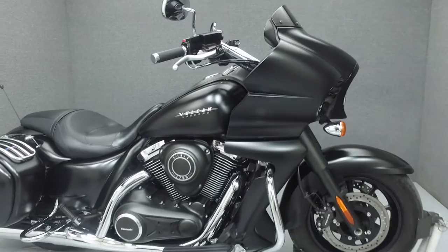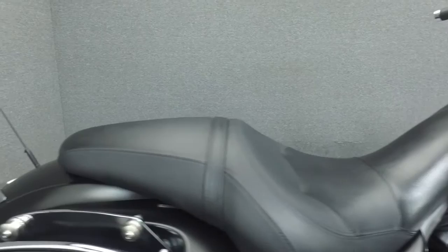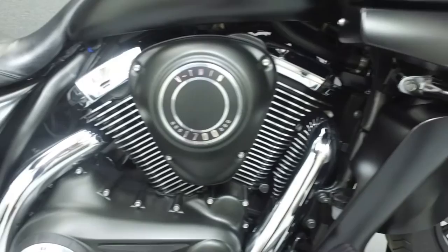Hello everyone, this is Ethan from National Power Sports. Today we're going to take a look at this 2013 Kawasaki Vulcan 1700 Vaquero with 10,998 miles. Powered by a 1700cc V-twin engine with a 6-speed transmission, the Vaquero puts out 108 ft-lbs of torque at only 2,750 rpm. It has a seat height of 28.7 inches and a wet weight of 835 lbs.